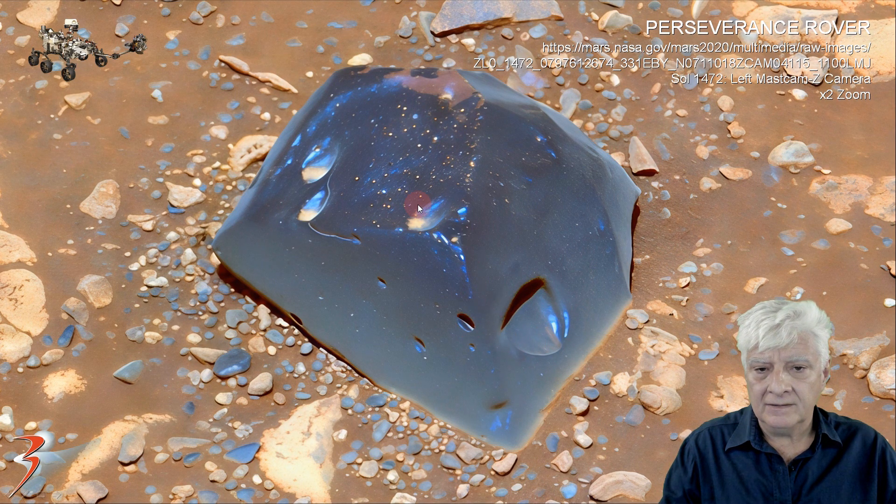Check out the strange features on it. There's a red piece embedded inside this object, and what appears to be holes in it as well.